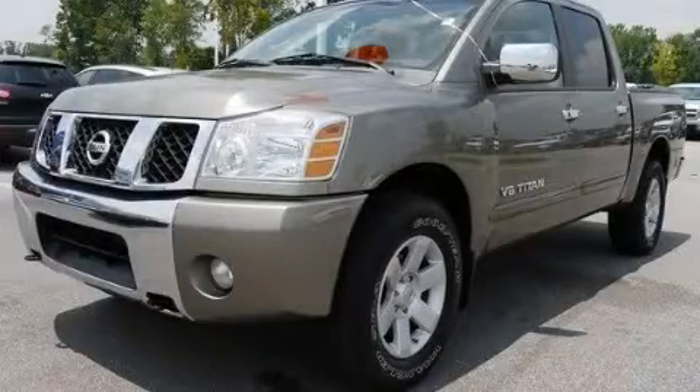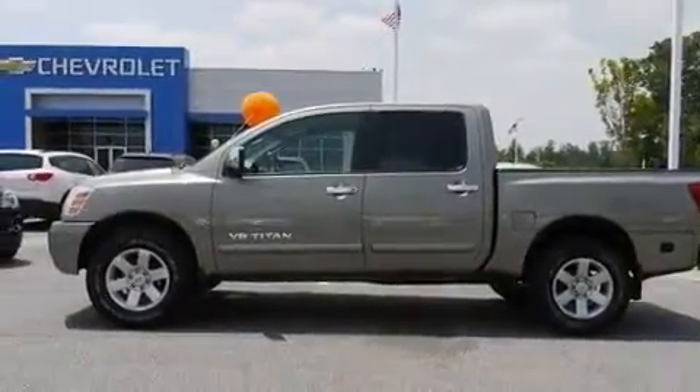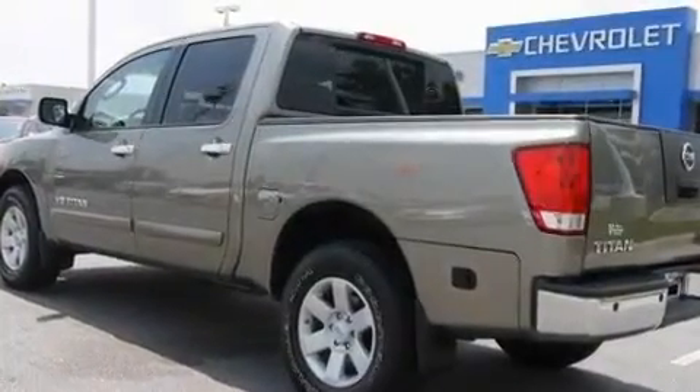This is a 2006 Nissan Titan. It has the power to move what you need and the look too. It features a 5.6-liter, eight-cylinder engine, a five-speed automatic transmission, and four-wheel drive.